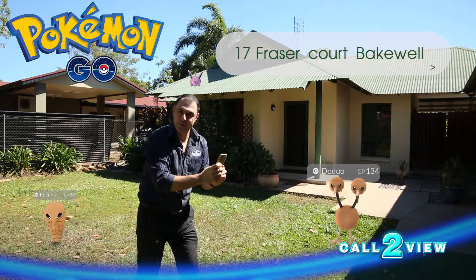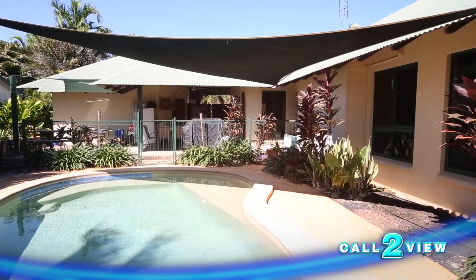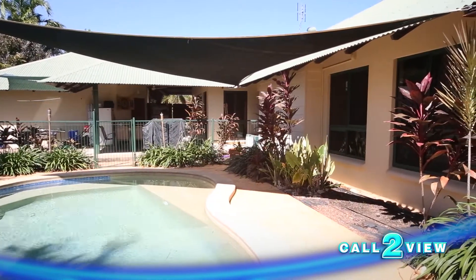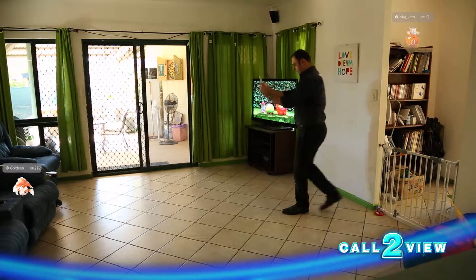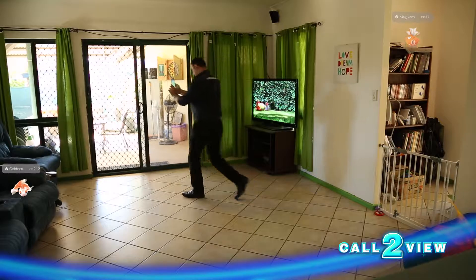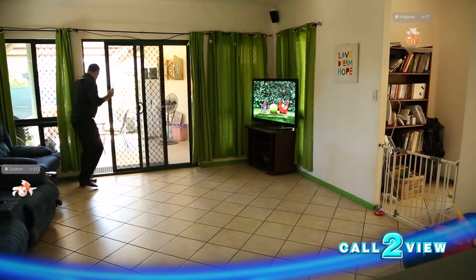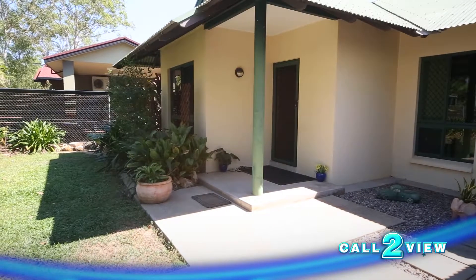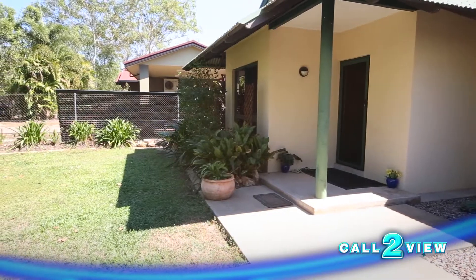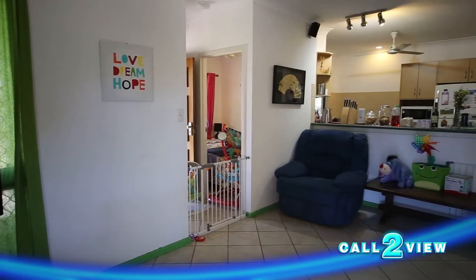The journey continues and we're still on the hunt for the ideal property. Welcome to 17 Fraser Court in Bakewell. This modern family home is presented in immaculate condition throughout, with stylish interiors meeting low-maintenance outdoor living with a tropical in-ground pool, all located in a quiet cul-de-sac close to shops.